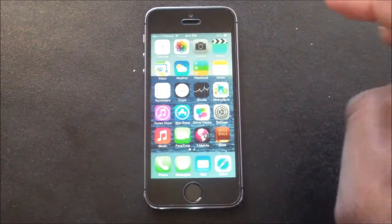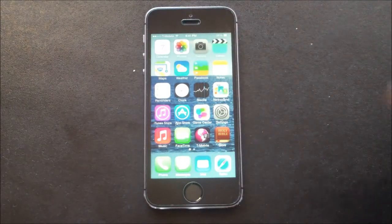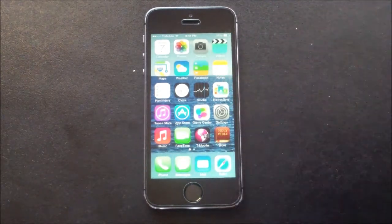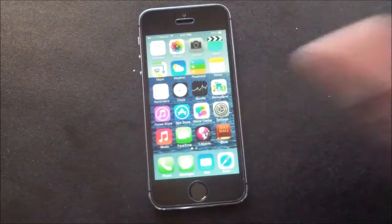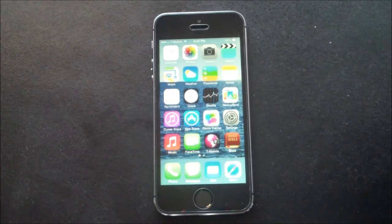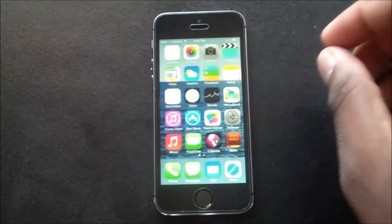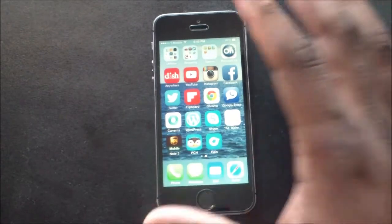One thing I will applaud Apple for is standby time. A lot of people say standby time is 360 or 440 hours — check it for yourself. Put your phone at 100%, don't leave it on the charger overnight, make sure it's charged before bed. When you wake up, no matter what syncing you have going on, it'll still be at 100%. Standby on here is phenomenal.